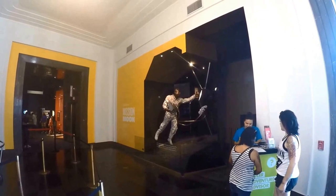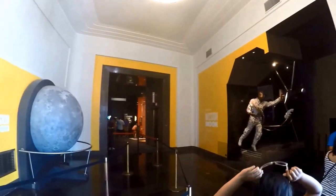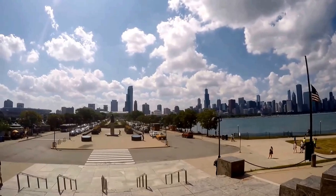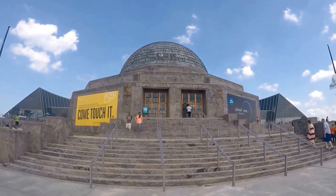The Adler Planetarium will take two or more hours depending on your interest. Make sure you wear comfortable shoes — you will be on your feet a lot. Combine with a visit to Shedd Aquarium, Soldier Field, and the Field Museum. You can't beat the view from this location.